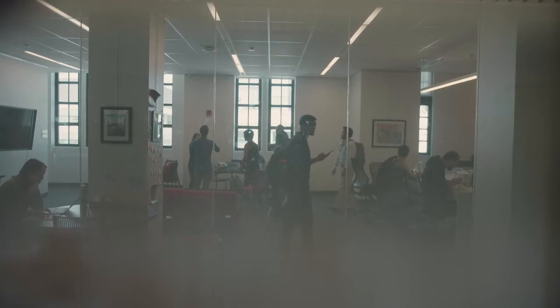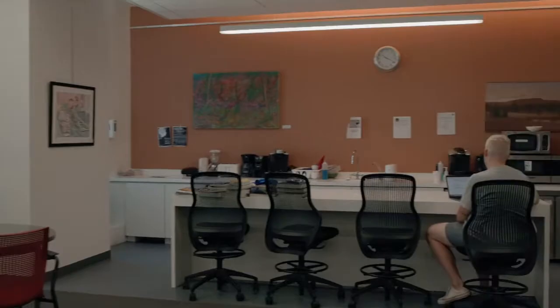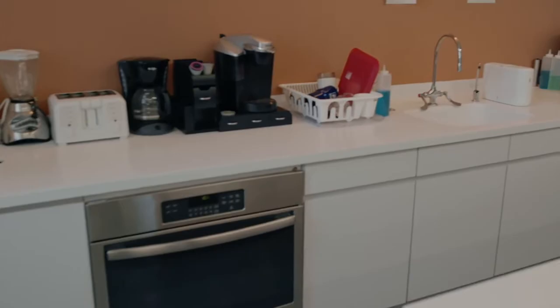Just down the hall is the fourth floor lounge, where students socialize, eat lunch, and use the space as a non-quiet study room. Extra food from lunch talks or meetings is usually left here, so be on the lookout. We also have refrigerators to store food, and microwaves, an oven, and Keurigs to prepare food and coffee.